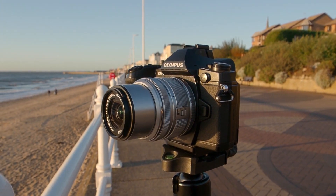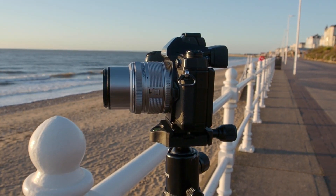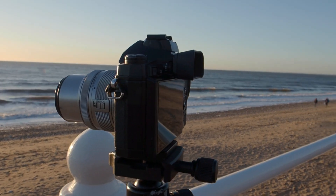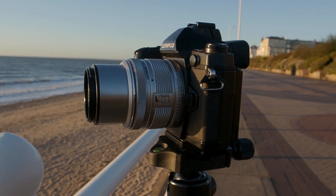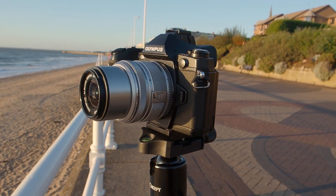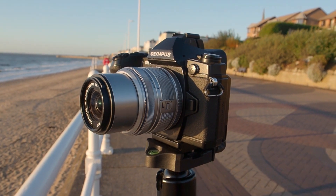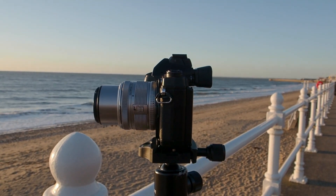Next up is the Olympus OM-D E-M1 Mark 1. This was Olympus's first venture into the pro-grade system, and compared to the 5D it's quite lightweight — coming in at 497 grams. With the 14-42 lens on there, it's not much above 500. You can drop it in a pocket and run around with it all day long. A big difference with this as well is that it's a mirrorless system, so you don't have any issues with live view. You've got a full screen on the back which tilts rather than articulates, and through the electronic viewfinder you've got almost everything you need to hand.